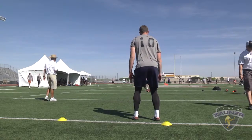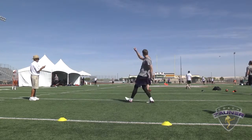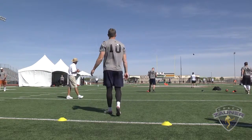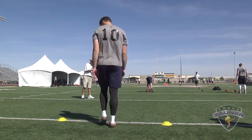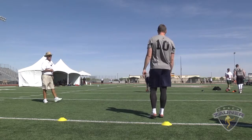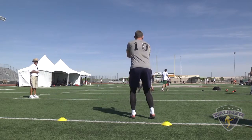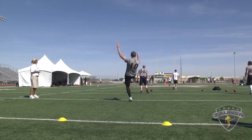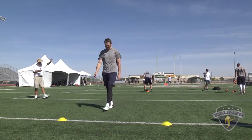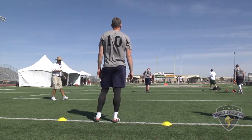Next punt. Got a 1-3-8 get off, spiral nose up, outside the numbers. I got a 4-3-7 hang. Next punt. 1-3-1 off the side of his foot, down the center of the field. I got a 3-6-6 hang. 43-yard punt.